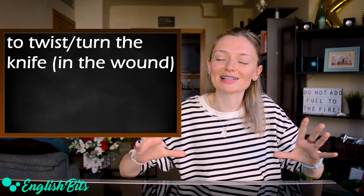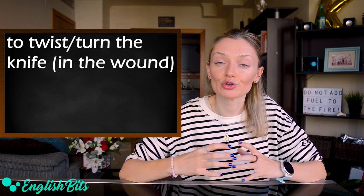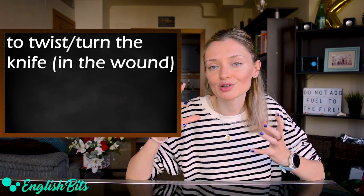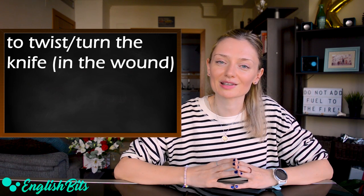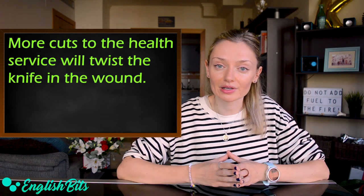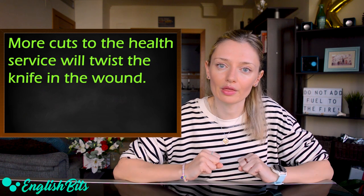And last but not least: 'to twist' or 'to turn the knife,' and we can add 'in the wound.' The last sample sentence for today: more cuts to the health service will twist the knife in the wound.